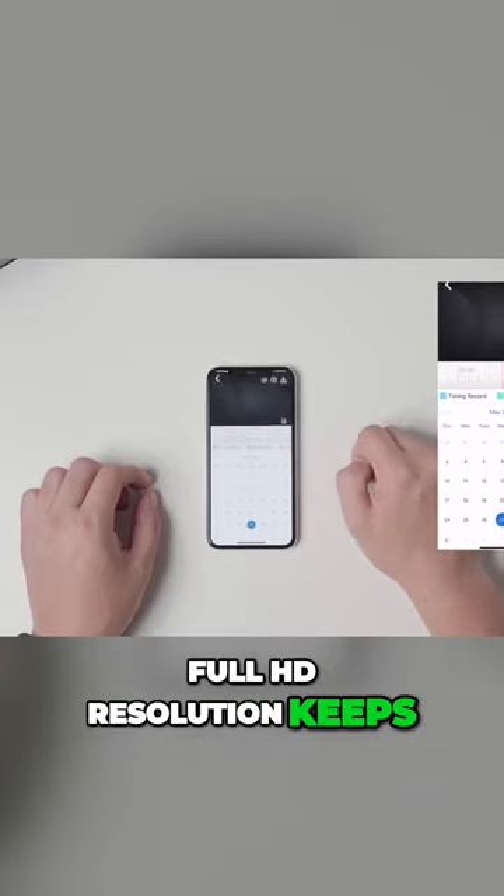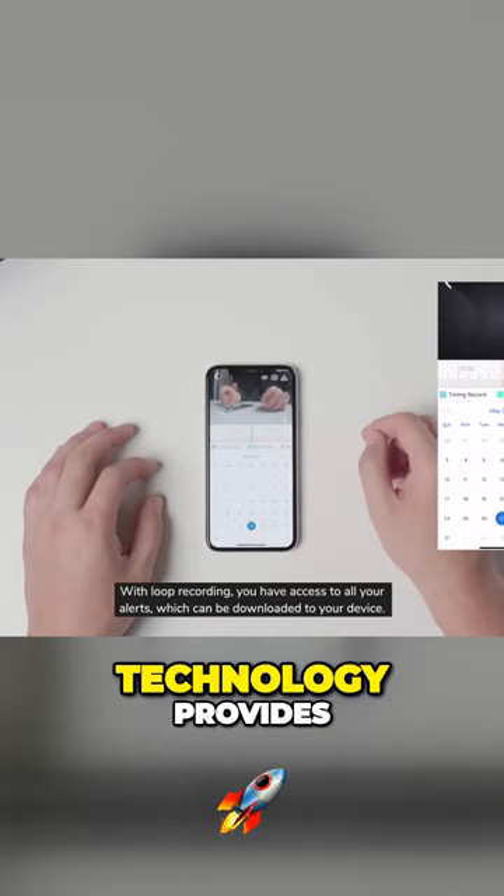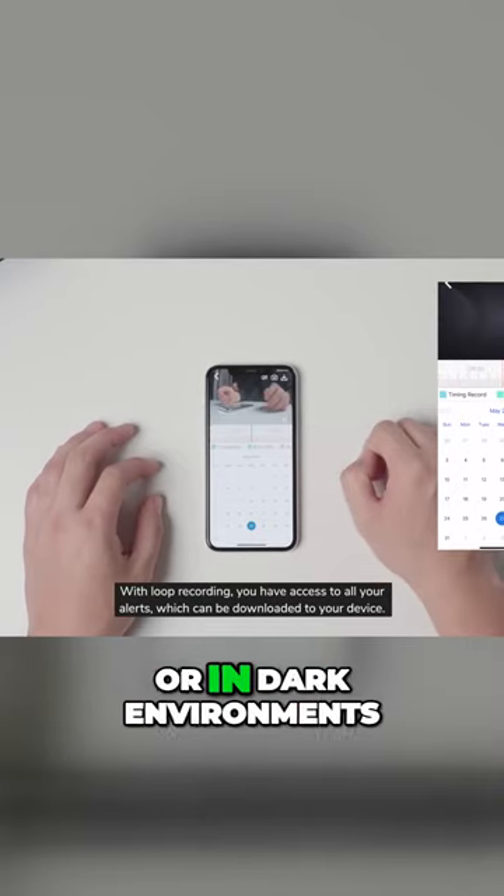Full HD resolution keeps you informed of what's going on during the day. Built-in infrared spy cam technology provides a clear video at night or in dark environments.